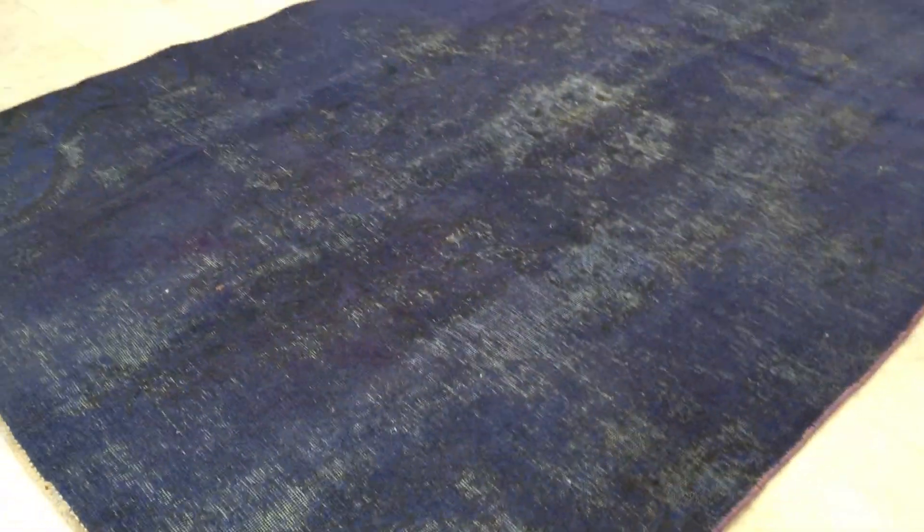The blues of this carpet range from lighter blue to darker blue, and from the other side the carpet is darker. The border of the carpet has almost a purple color tone combination. If you have any further questions, feel free to contact us.